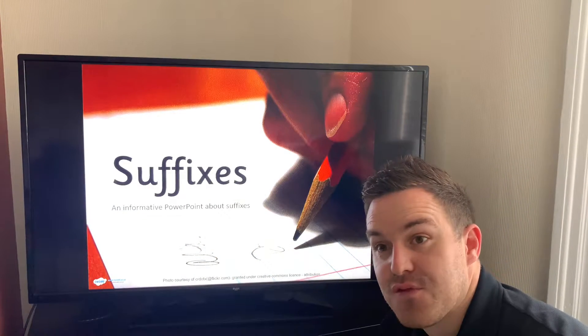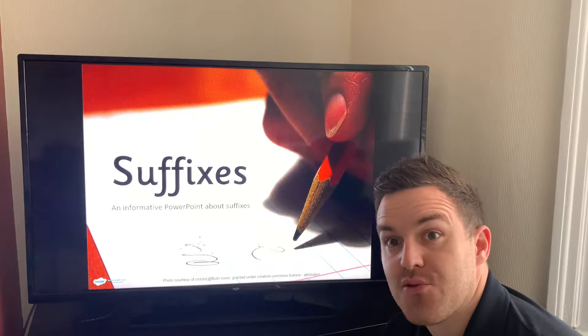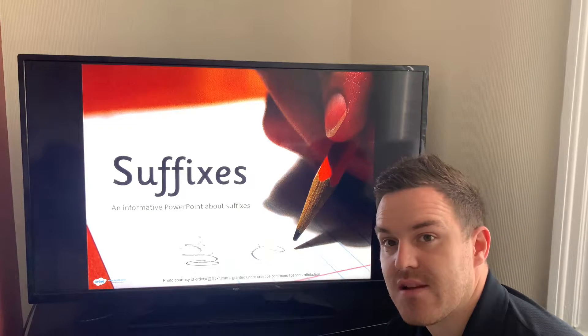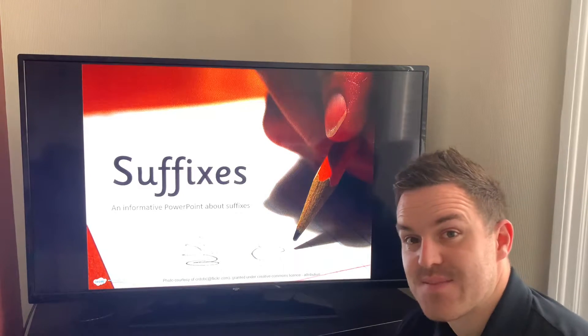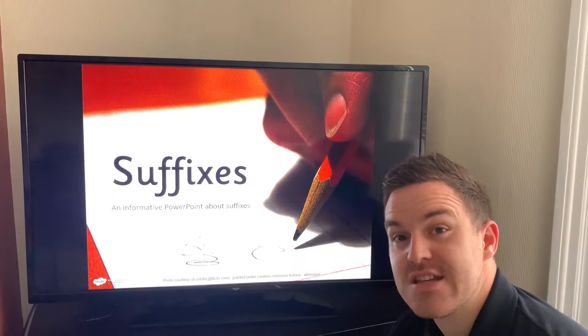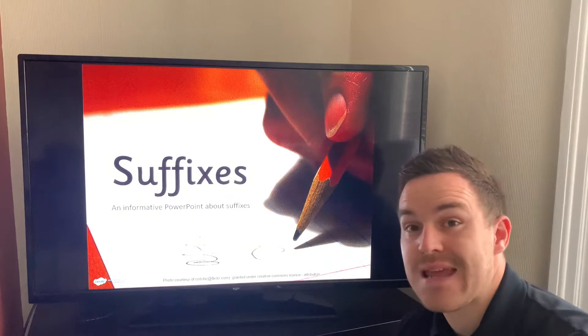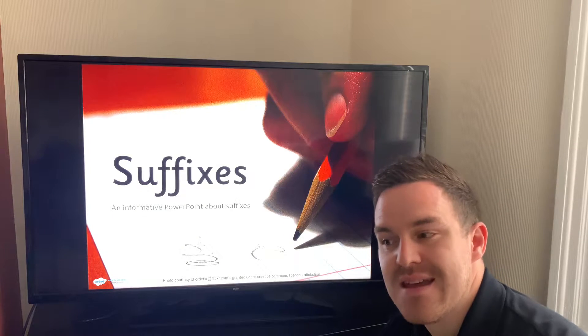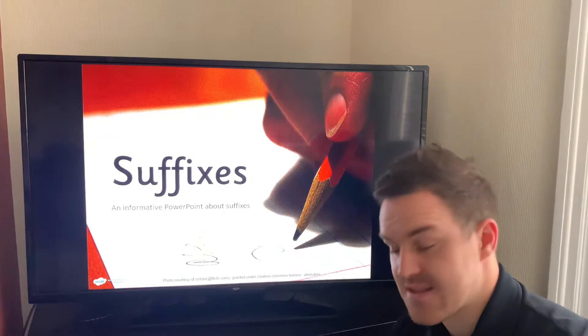Good morning again, Year One! Thank you for sending me lots of lovely work yesterday and lots of lovely drawing pictures as well — they were nice and colorful and I'm sure you had fun doing those. Today we're looking at some spelling in the morning, using all the different word endings that we use in Year One. These word endings have a special name that the juniors are very familiar with, and we need to get to know as we move up the school — and that name is suffixes.